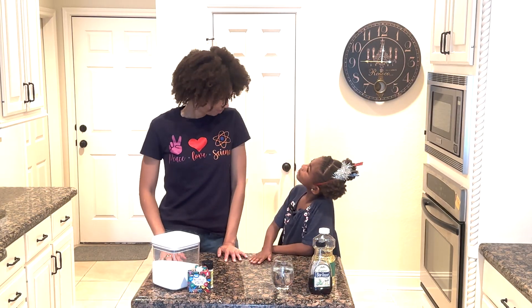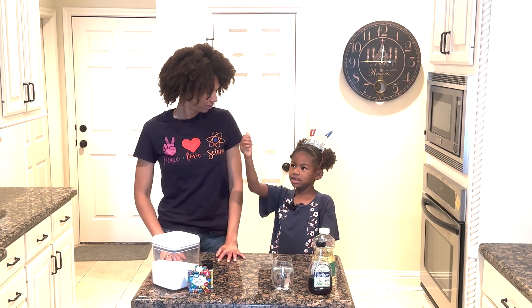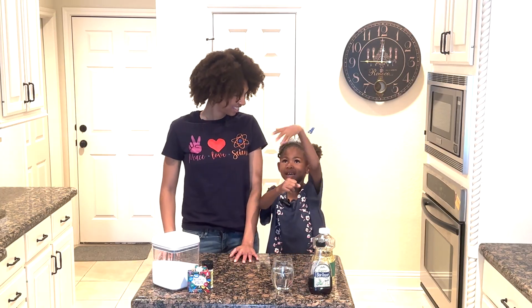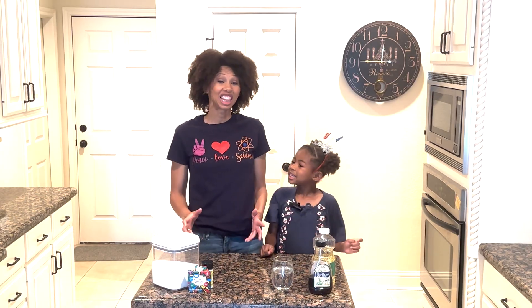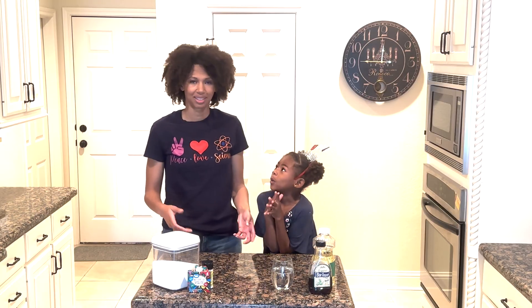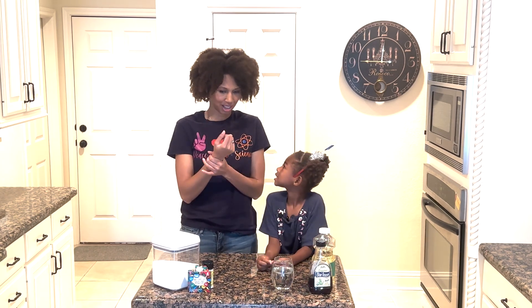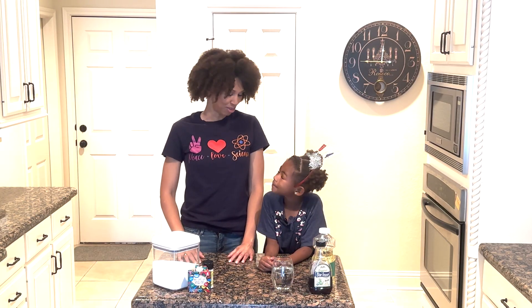We went to a firework show with drones — it's our first time ever seeing drones in a firework show. It was pretty cool. We had sparklers too, those light sparkly things that just burned up. And we had glow sticks you had to break, and Mike and Ike candy. It was a very fun time for everybody.